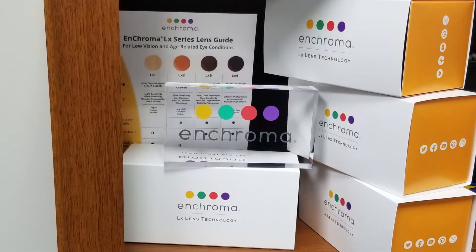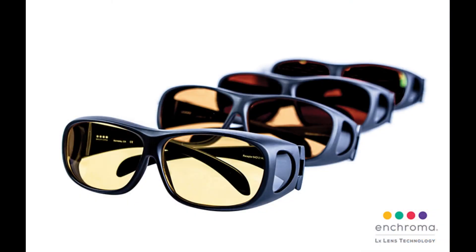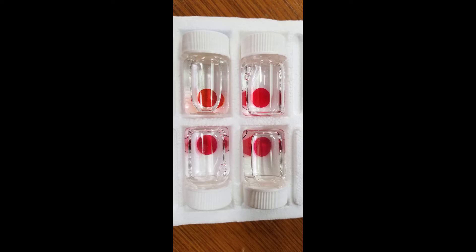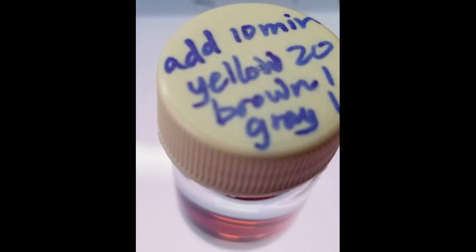Finally, here we have Mary, who is wearing the new LX4 Enchroma Low Vision Series tint. You may have heard of Enchroma, as they've helped patients for many years now who suffer from color deficiencies. But they also have a four-lens filter series that can help patients with low vision. And while Mary chooses not to wear custom tinted lenses for her condition, achromatopsia, many of these patients do.